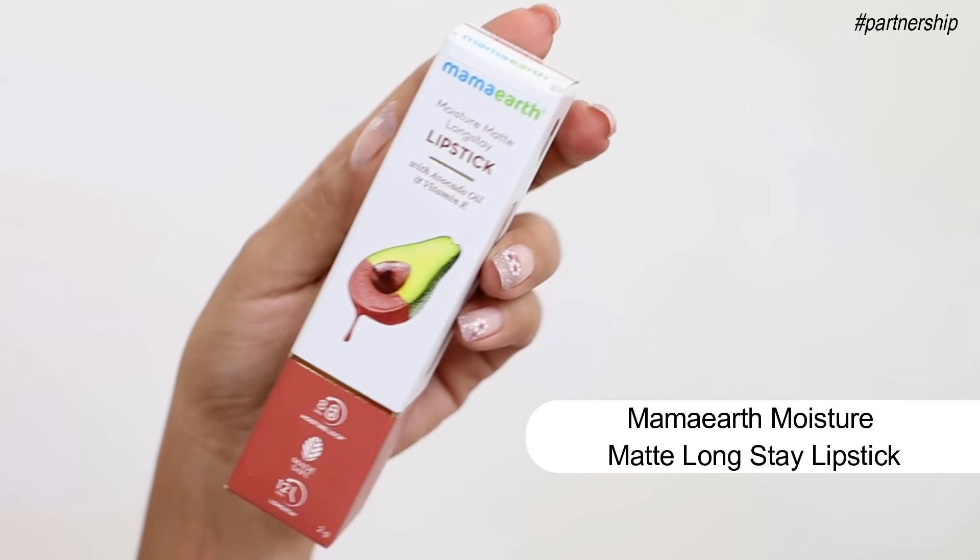What's up guys! Welcome back to my channel SuperWow Style. This is Prachi and in today's video we're going to talk about the Mama Earth Moisture Matte Long Stay Lipstick.